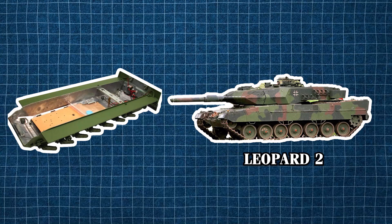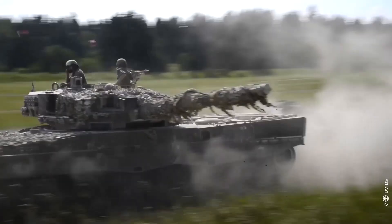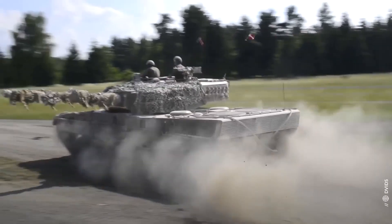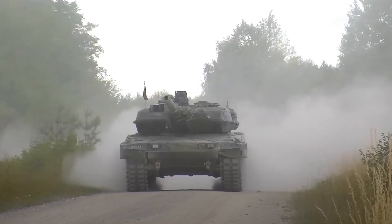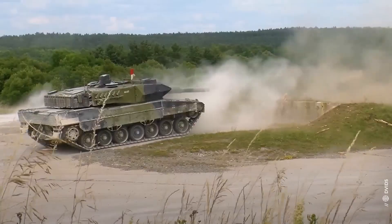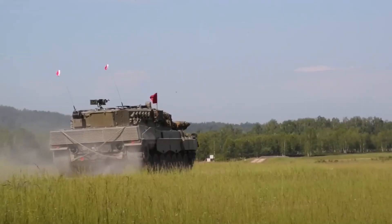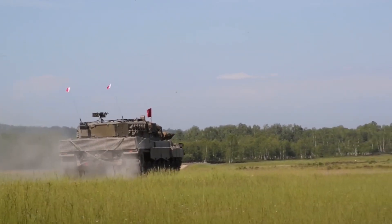The Panther builds on the chassis of the Leopard 2, one of the most successful tanks in history. However, Rheinmetall has introduced significant upgrades to meet the demands of 21st-century warfare. This approach leverages the Leopard 2's proven reliability and performance while integrating cutting-edge advancements in armor, mobility, and firepower.